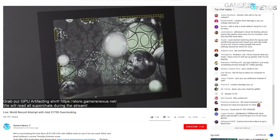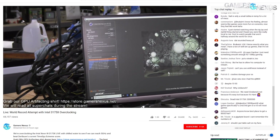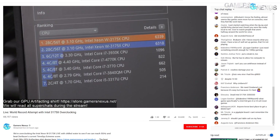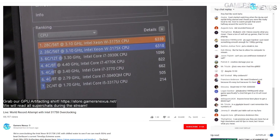At 4.8 GHz in Cinebench we're doing about 6,400 points, plus or minus 40. I believe Intel scores in the 7,000s for their 3175X benchmark they did at Computex, but I don't know what memory they were using — it's probably out there somewhere.